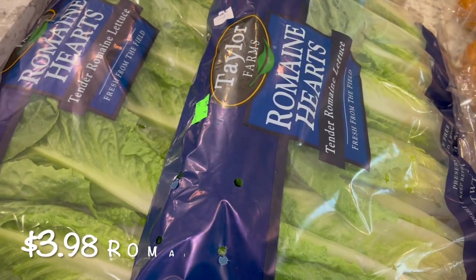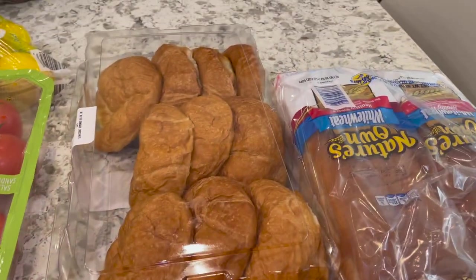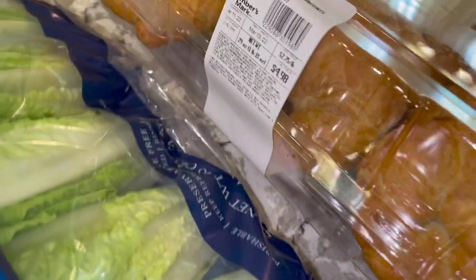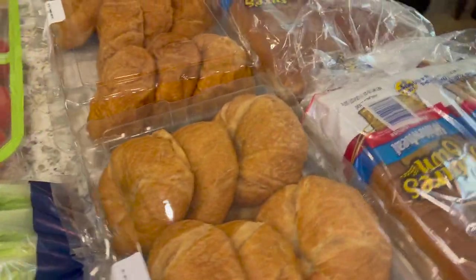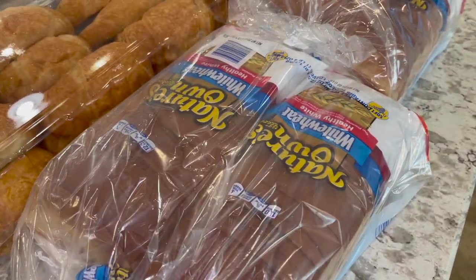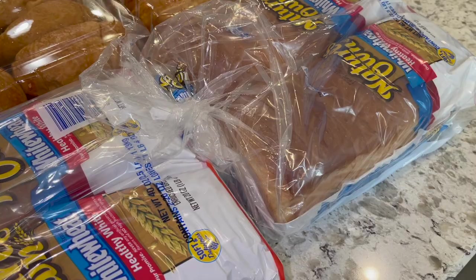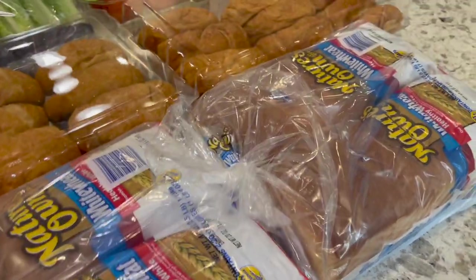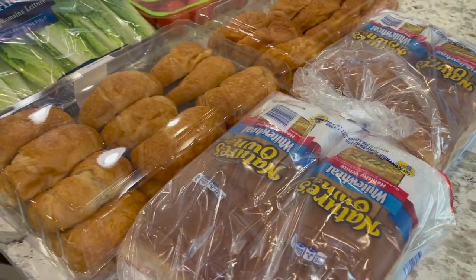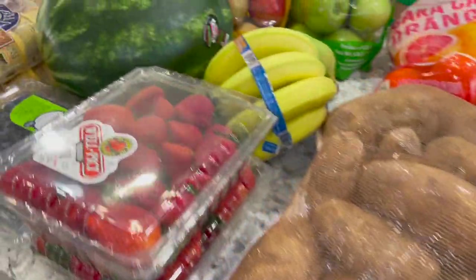We got two romaine hearts bundles for our BLTs and salads. And then I got two packages of crescent rolls — these are like $4.99. They didn't have the one I usually get, but they did have the New Year's Own white wheat bread packages, two packs, so I went ahead and got two of those as well. I also recently ordered a big pack of kimchi to stock up on because we ran out.